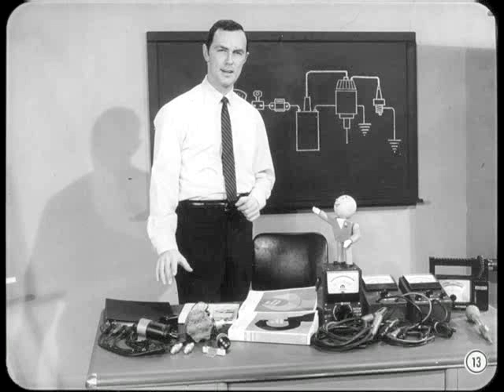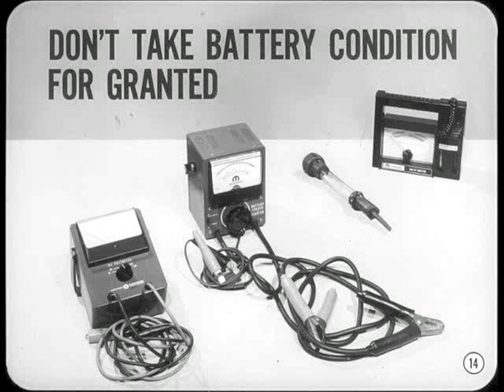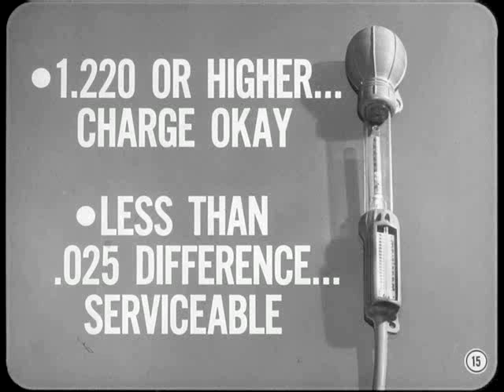I'd like to put in a word here. Don't take battery condition for granted — there's no excuse for not testing. With a wide variety of battery test equipment available, the only question is which one to use. I stick to the hydrometer and specific gravity readings as the logical starting point. If the specific gravity of all cells is 1220 or higher, the state of charge is okay. If there's less than 25 points difference between cells, the battery is probably serviceable.